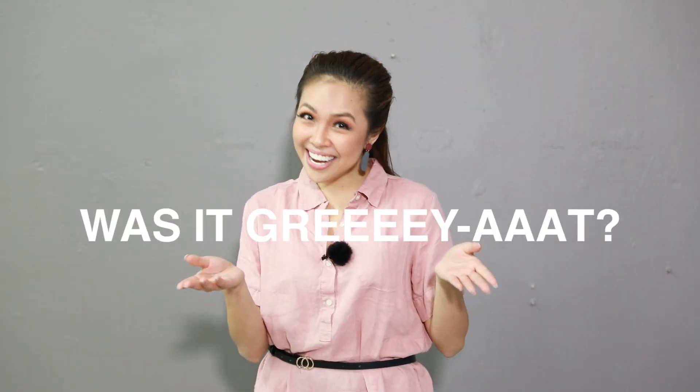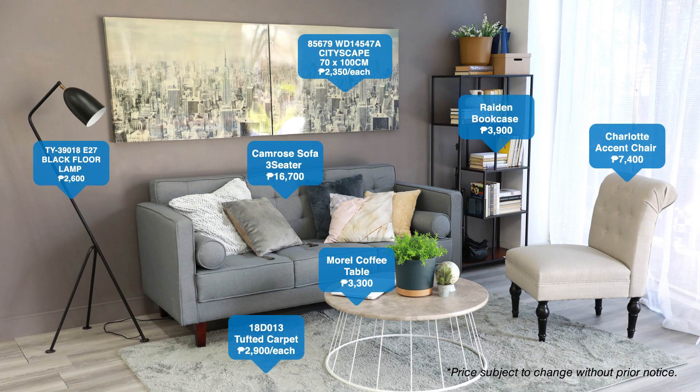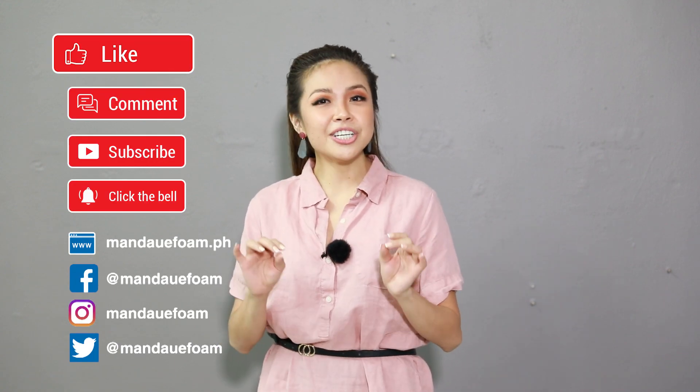So guys, what do you think? Was it great? Let us know your thoughts in the comment section below. Of course, support our channel by subscribing if you haven't already. And don't forget to like and share this video.